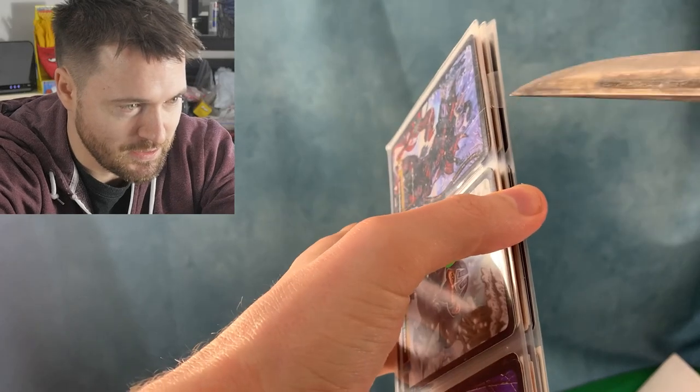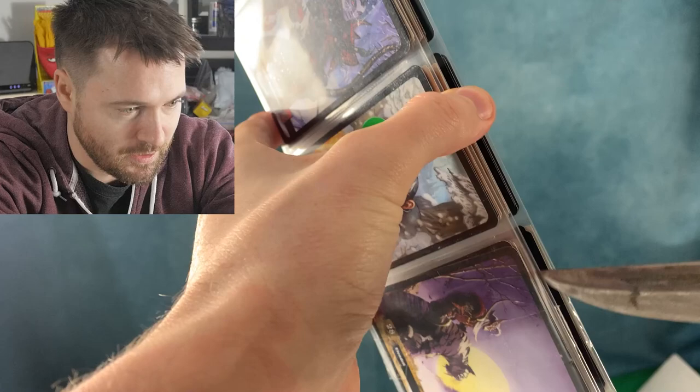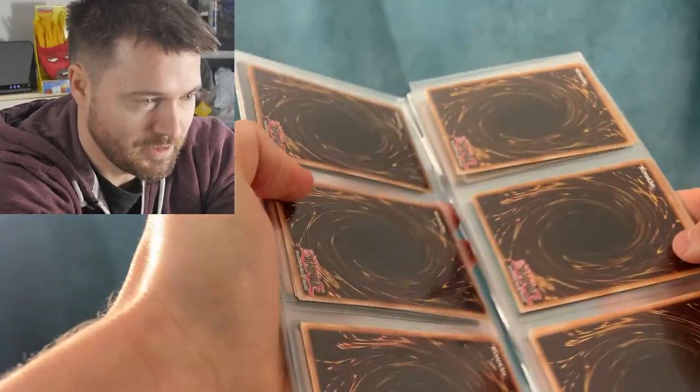I hope you enjoy these types of videos. If you do, please subscribe, like, and leave a comment and let me know what your favorite card from this buy was. Okay so I think I've got it here — oh, there are four sleeves. So there are multiple sleeves here.